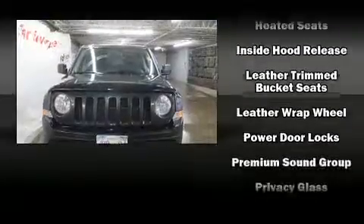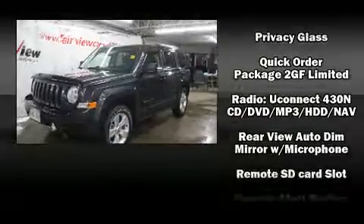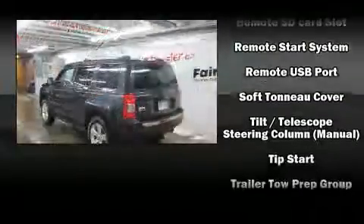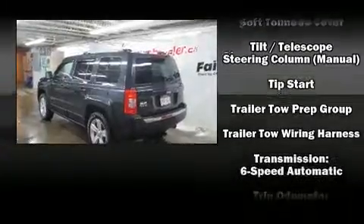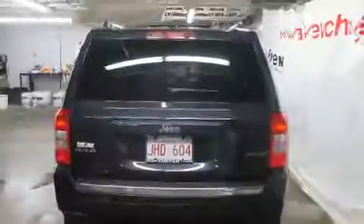With ABS brake assist technology that provides extra pressure when applying the brakes. This vehicle has achieved certified pre-owned status by passing Jeep's rigorous certification process. Our sales reps are extremely helpful and knowledgeable.